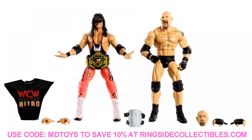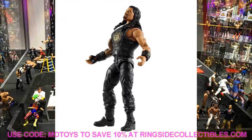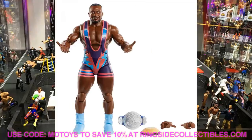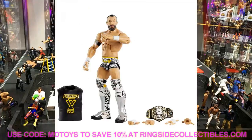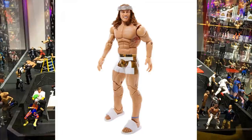That's all the reveals for today — we started out strong! Reveals will continue today, tomorrow, and the next few days, so turn on your notification bell so you don't miss anything. If you want to pre-order any of this, head over to Ringside Collectibles and use promo code MDTOYS to save 10%. Subscribe and stay tuned — there's tons of stuff to cover this week. See you guys in the next video!